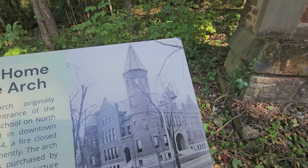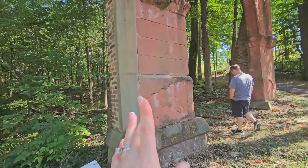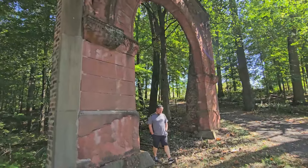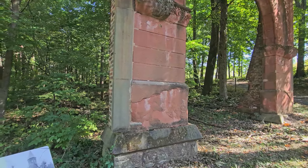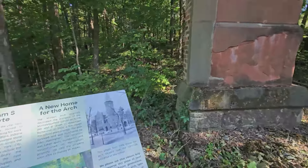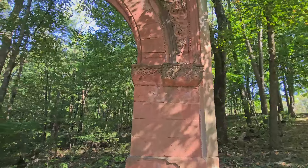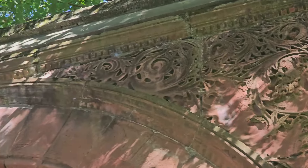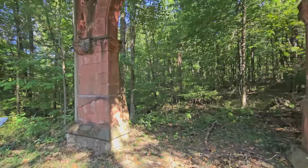In 1924 a fire closed the school permanently. John Harrington purchased the structure, took it apart, numbered it, and reconstructed it on his property, then sold the property to Stanley Hayes. The arch is from 1906 and was sculpted by William White, who moved to America in 1888 and settled in Bedford, Indiana — which is where we live! His work as a talented stone carver took him across the state. Examples of his work include the Morrison-Reeves Library and the Vanderbilt home.